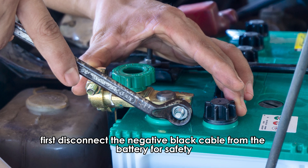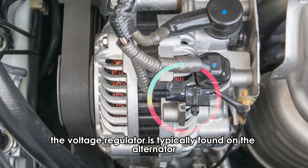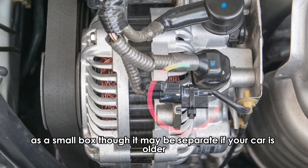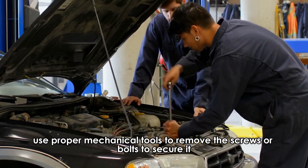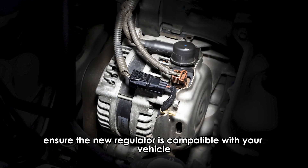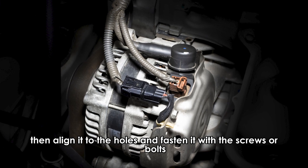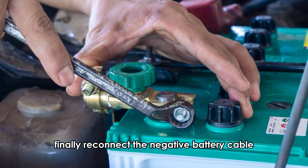First, disconnect the negative black cable from the battery for safety. The voltage regulator is typically found on the alternator as a small box, though it may be separate if your car is older. Use proper mechanical tools to remove the screws or bolts to secure it. Ensure the new regulator is compatible with your vehicle, then align it to the holes and fasten it with the screws or bolts. Finally, reconnect the negative battery cable.